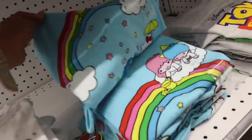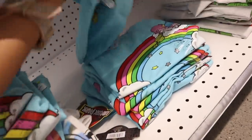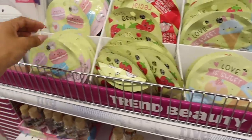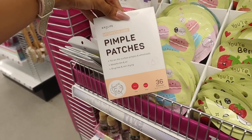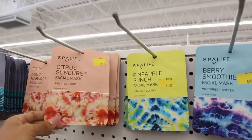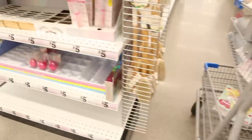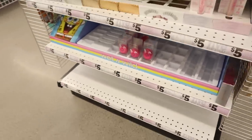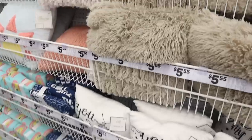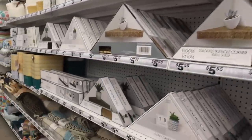I almost missed out on the face masks! They have a llama one, 'Love Is Sweet,' strawberry, macaroons, and pimple patches. This new brand Spa Life is shrug-free, non-drying, and absorbs dirt and oil — pretty cool. Up here there are citrus sunburst, pineapple punch, and berry smoothie facial masks, plus 'Cool It Buddy' soft cold packs. These sprays and sponges are also new for only five dollars. Look how cute and fuzzy these pillows are!